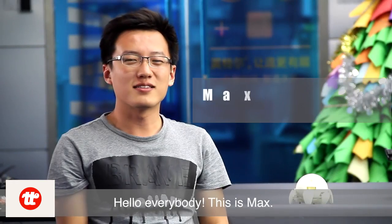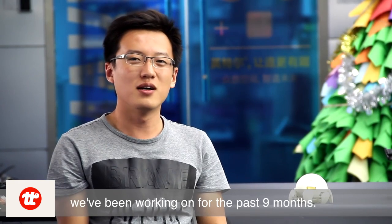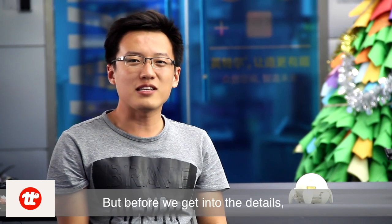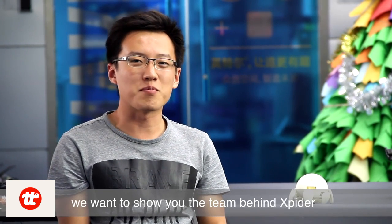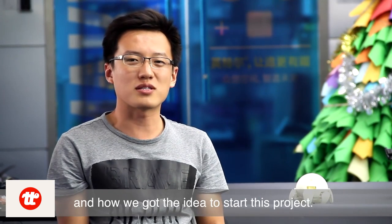Hello everybody, this is Max. I'm very happy to introduce something we have been working on for the past 9 months. This powerful and beautiful robot is X-Spider. But before we get into the details, we'd like to show you the team behind X-Spider and how we got the idea to start this project.